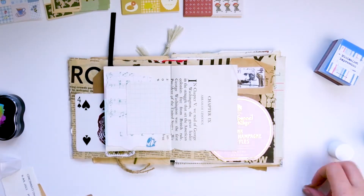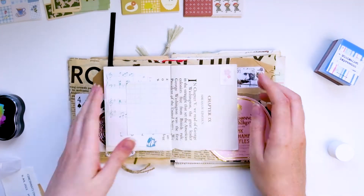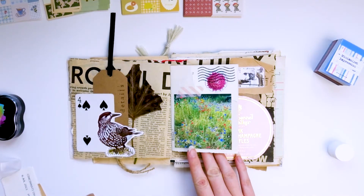I also added some stamps on the page and a hexagon which I'd previously cut out of a project life card, where I'm going to add my journaling.